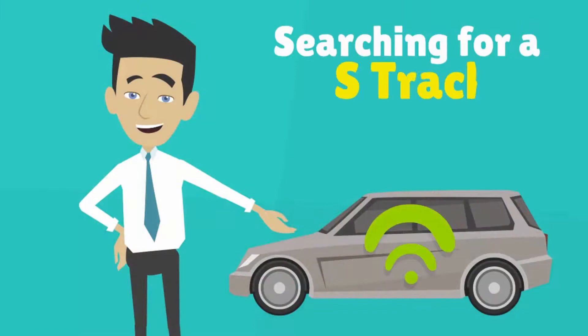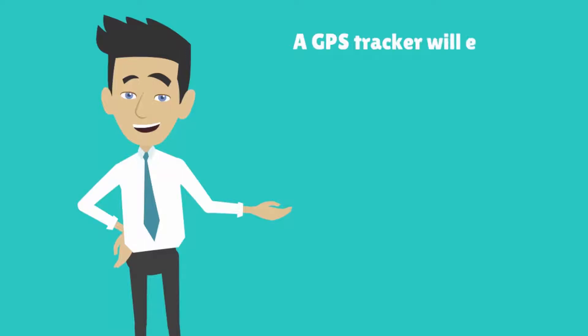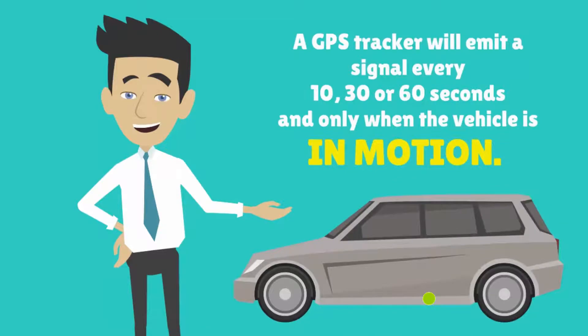To search for a GPS tracking device is just as easy. We recommend that you drive to an isolated area that is free of any wireless transmitting sources, especially cell towers. A GPS tracker will emit its location signal only while the vehicle is in motion and usually at an interval of every 10, 30, or 60 seconds apart.